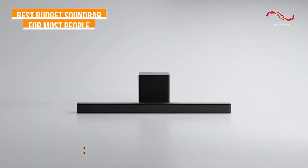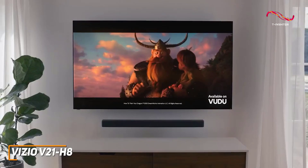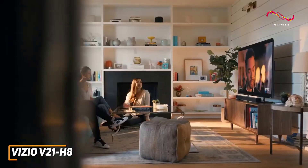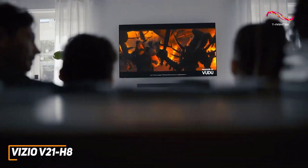The Vizio V21H8 is a solid all-around soundbar that doesn't cost too much, and it comes with several audio input options for your setup, an intuitive remote control, and excellent sound quality with true surround sound support.